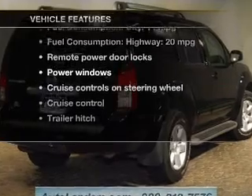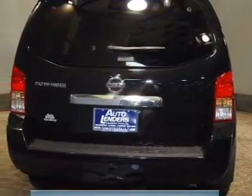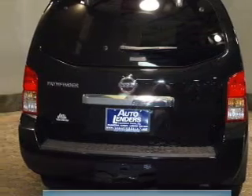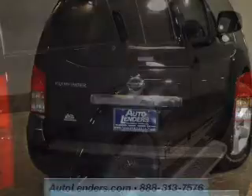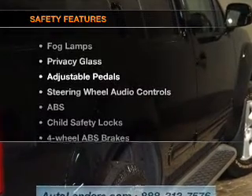With these notable features, you won't want to miss out on the opportunity to own this amazing ride. Features include keyless entry, power door locks, power windows, cruise control, AM/FM stereo with multi-disc CD changer, power mirrors, and an alarm system.